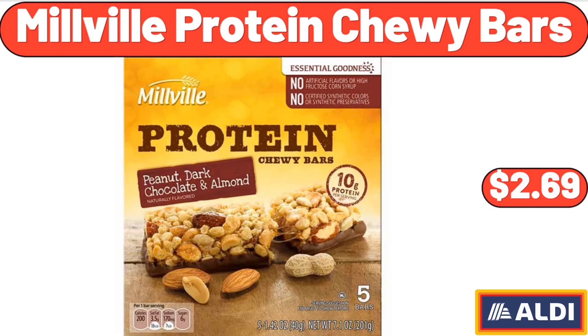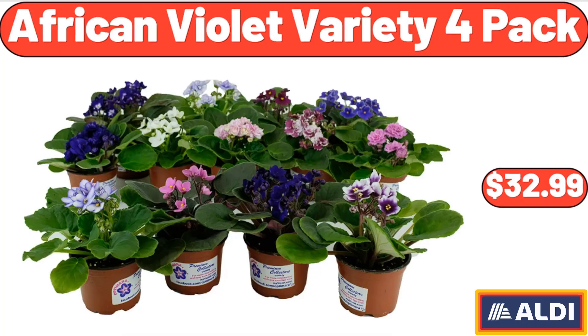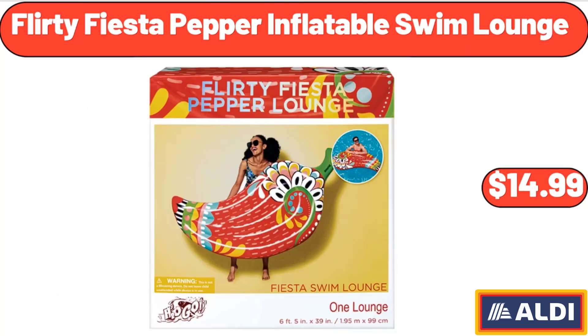Millville Protein Chewy Bars, $2.69. African Violet Variety 4 Pack, $32.99. Flirty Fiesta Pepper. Inflatable Swim Lounge, $14.99.